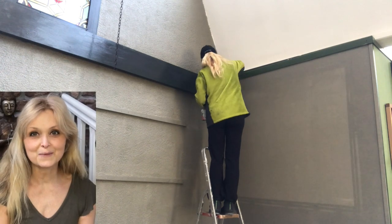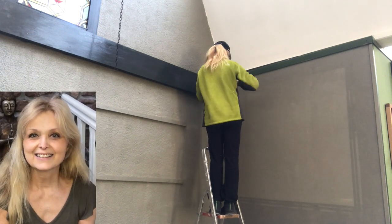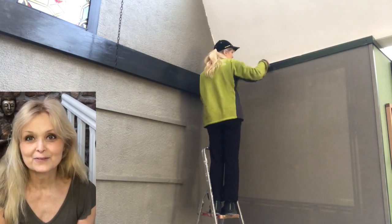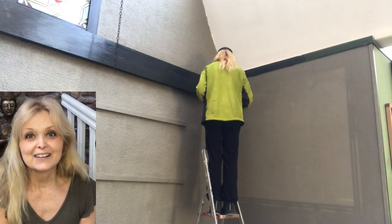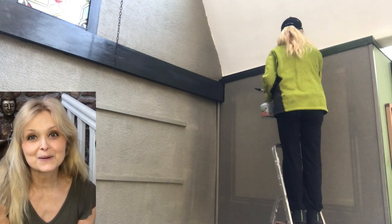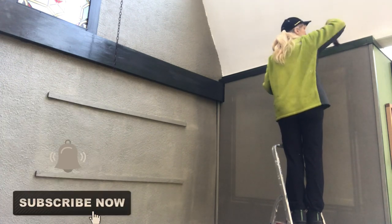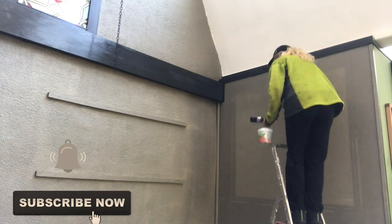If you're new to my channel — hi, I am Marika! On this channel I do lots of DIYs, some thrift flips, trash to treasures, renovation of my home, even some pottery and some painting. Please join me — hit that subscribe button and the notification bell and join my YouTube family.